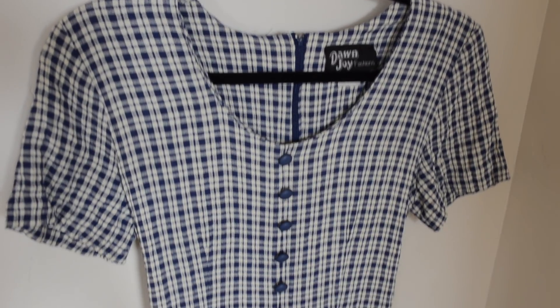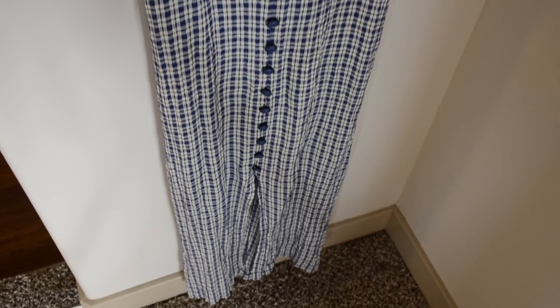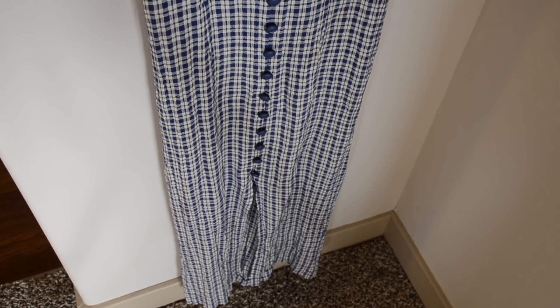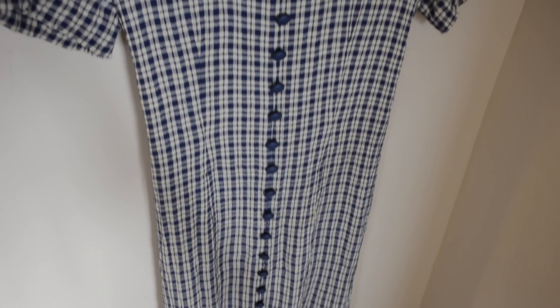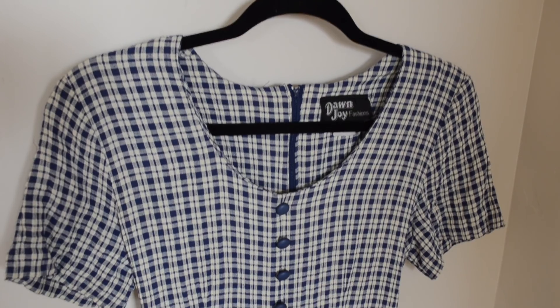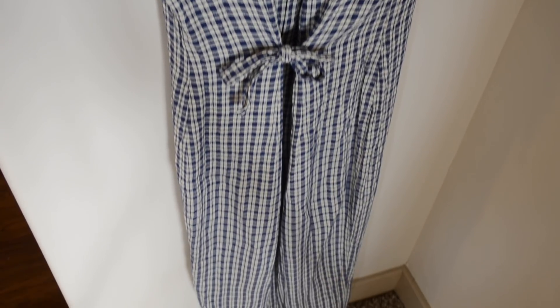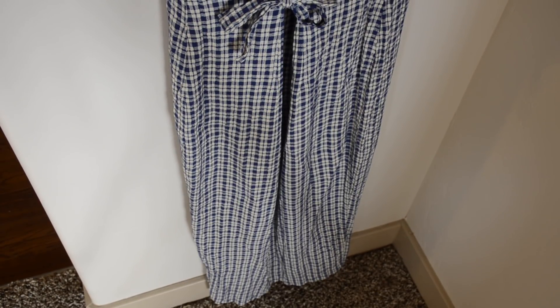The first dress is from the early 90s — it has little shoulder pads in it and the 90s style of buttons going all the way down the front. It's by the brand Don Joy, which I see a lot on Poshmark and Etsy if you want to check it out. I got this dress from Savers.